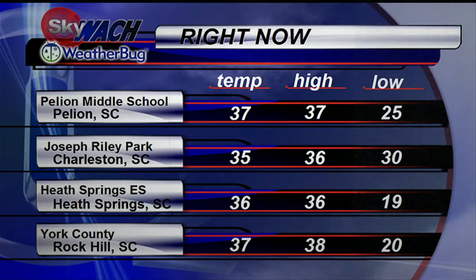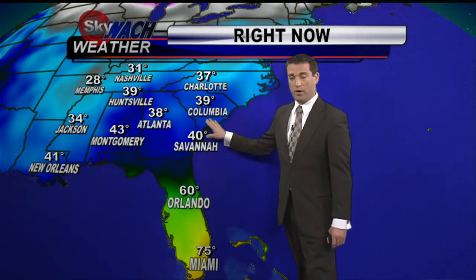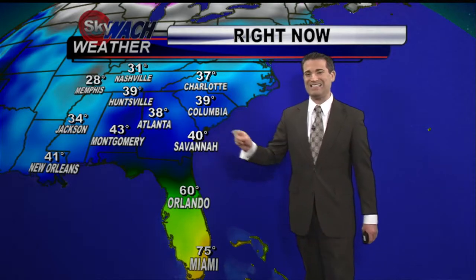37 degrees at Pillium, 35 in Charleston at Riley Park, Heath Springs at 36 and 37 in Rock Hill. As we look across the region that cold air mass is hanging on. In fact for many of us what you see right now — these are the high temperatures for the day, as this arctic air has not allowed a whole lot of wiggle room with the numbers.